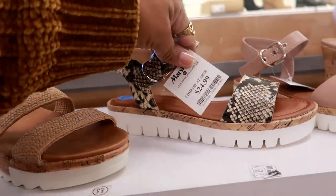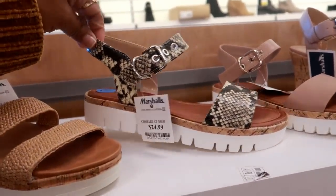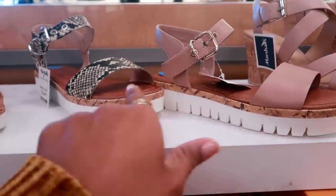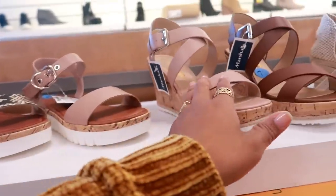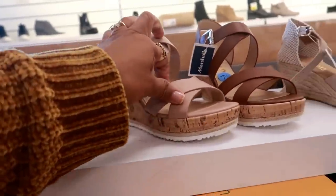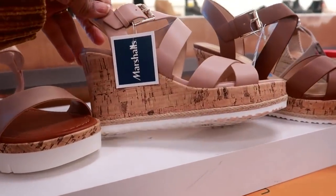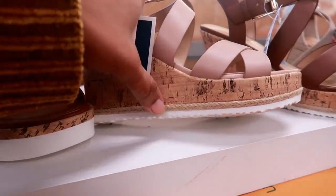These are Unisa for $25, getting us ready for spring and summer. I like both of those. Unisa $29 — you have these two colors. I like how the bottom has the braided part, and in the white.